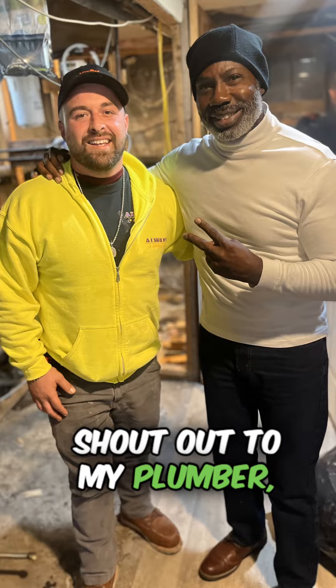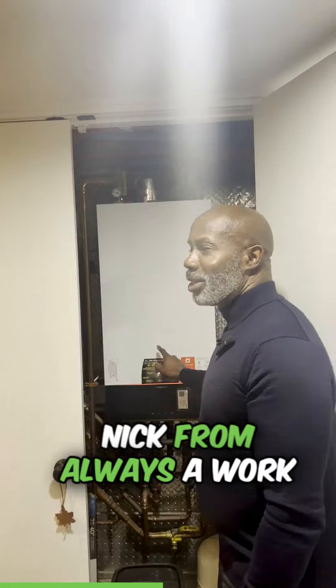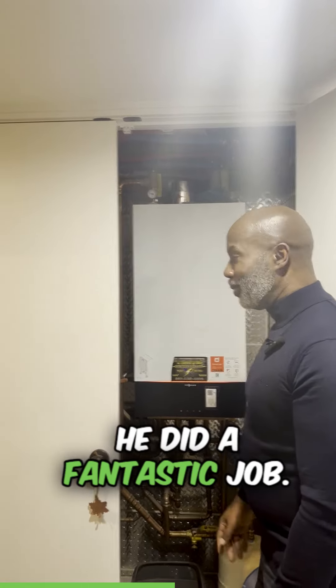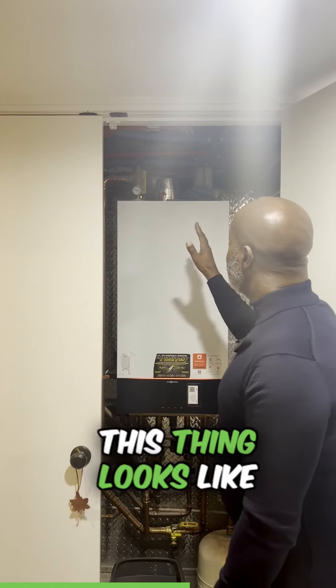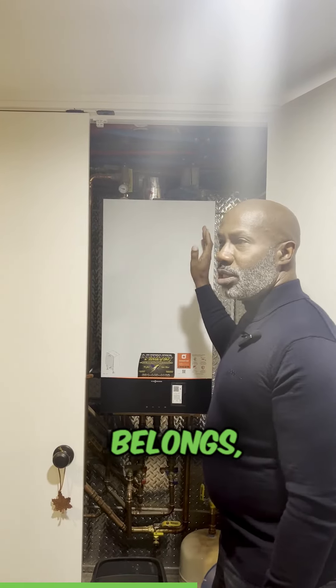Shout out to my plumber, Nick from Always a Worker Art. He did a fantastic job. The diamond plates are a very nice touch. This thing looks like it belongs on a space shuttle.